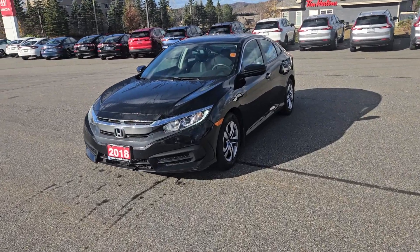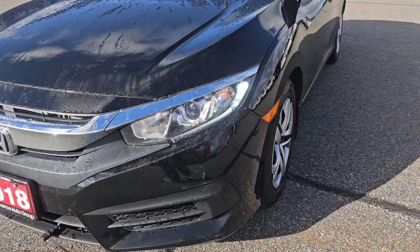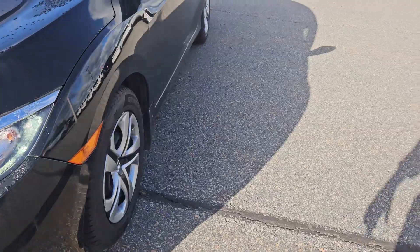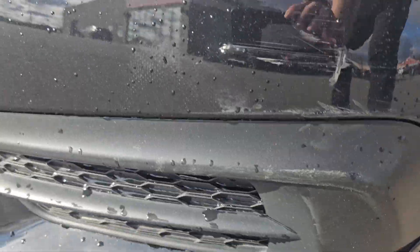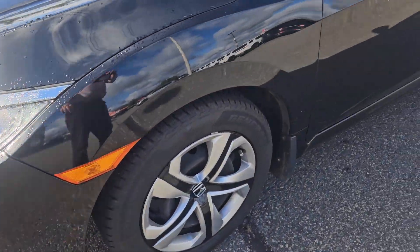Hey guys, Darwin here from Huntsville Honda. I'm here with our 2018 Civic LX. Looks like the previous owner put in a block heater. There's a little bit of scraping here in the corner — it's just rubber, so there's nothing that's going to be rusting or anything like that.